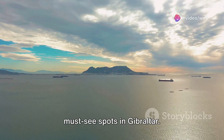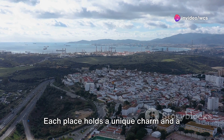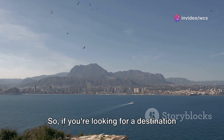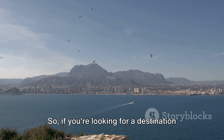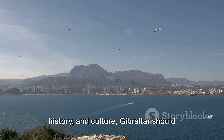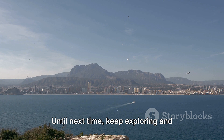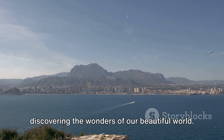So, there you have it — the top 10 must-see spots in Gibraltar. Each place holds a unique charm and a story waiting to be discovered. If you're looking for a destination that offers a perfect blend of nature, history, and culture, Gibraltar should definitely be on your list. Until next time, keep exploring and discovering the wonders of our beautiful world.